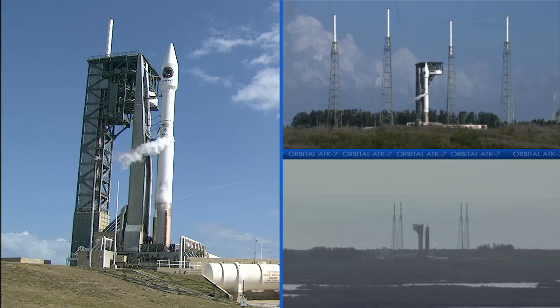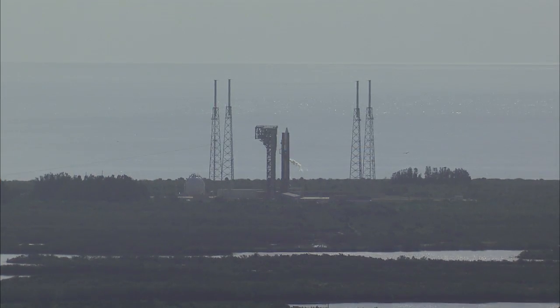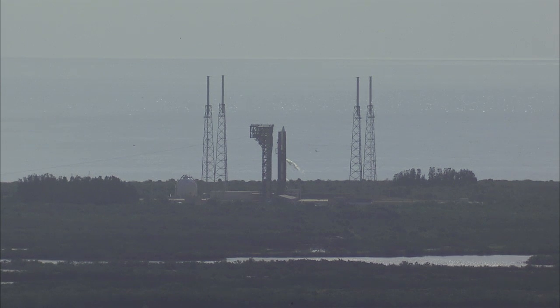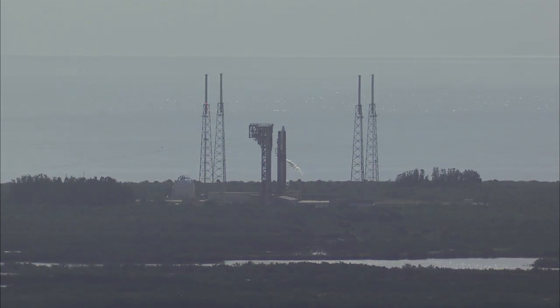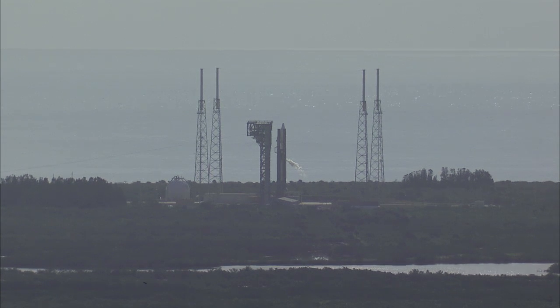This will be the 71st launch of the Atlas V rocket in the long and storied history of the Atlas. This is a commercial mission by Orbital ATK under a launch agreement with the United Launch Alliance as part of NASA's commercial resupply services contract for the space station.